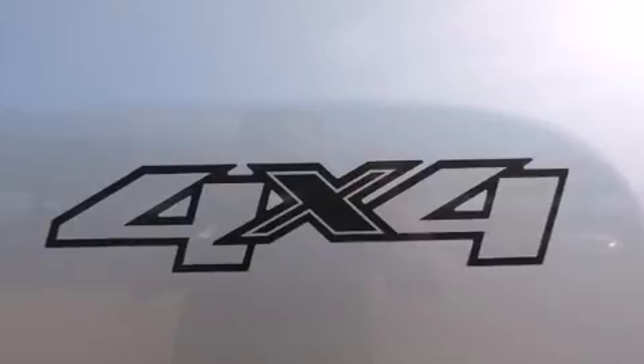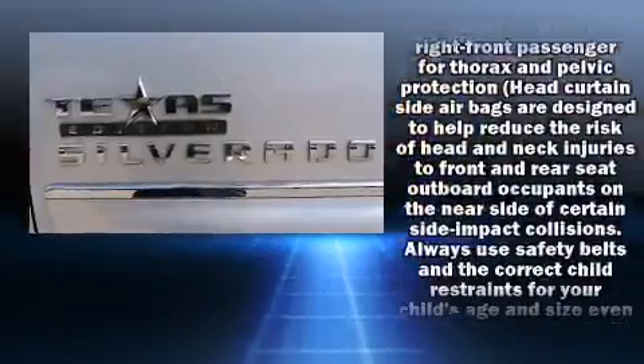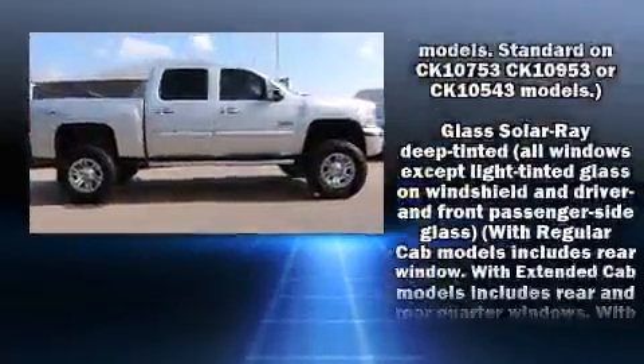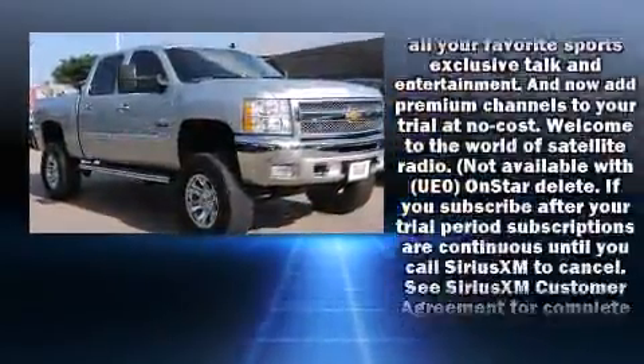And a powerful eight-cylinder engine. Top features include air conditioning, delay-off headlights, front and rear reading lights, variably intermittent wipers, a rear step bumper, and one-touch window functionality. Curtain airbags combined with standard stability control create a comprehensive safety network.